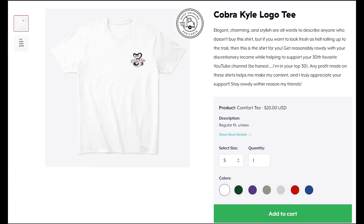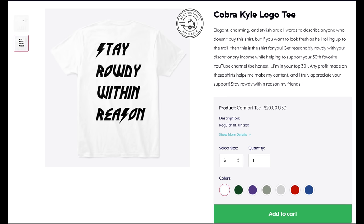That's all I got for you today. Thank you so much for watching. Give it a thumbs up, share it with someone who's in the market for a bike, and subscribe if you aren't already. Buy yourself a Cobra Kyle t-shirt — link in the description below. I've sold a lot more of these than I ever anticipated, so if you did buy a shirt, thank you, I really appreciate it. Thank you so much for watching and until next time, stay rowdy within reason.